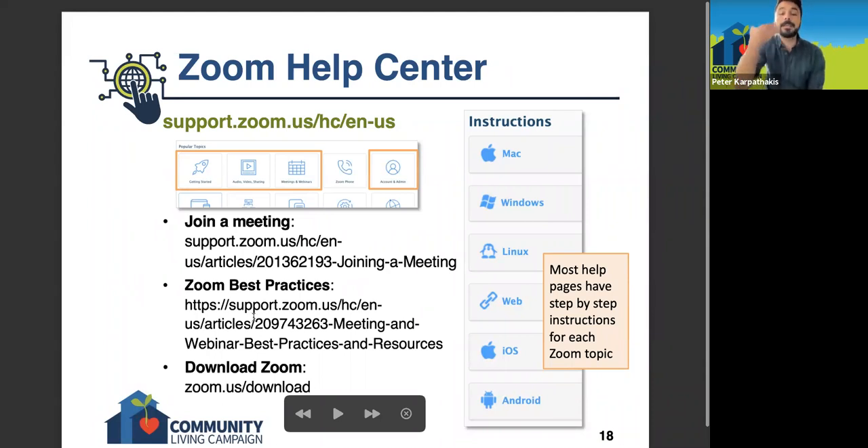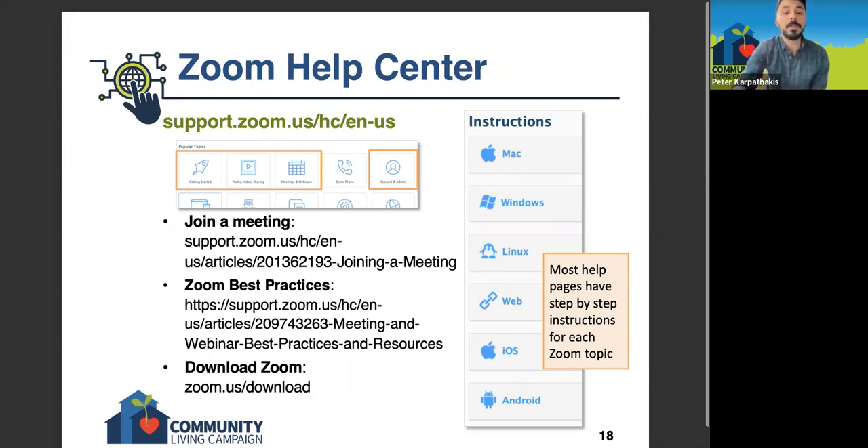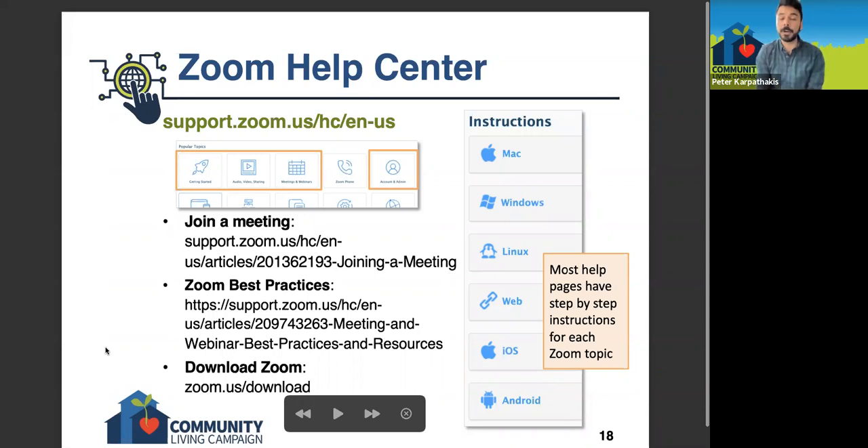These are support articles I found most helpful. The first — 'Join a Meeting' — goes into those step-by-step instructions for joining a Zoom meeting. 'Zoom Best Practices' covers the etiquette I was talking about earlier with do's and don'ts. And the final one is the link for how to download the Zoom software onto your computer — so if you've been using the Zoom website and haven't yet downloaded the software, that's something you can do there.